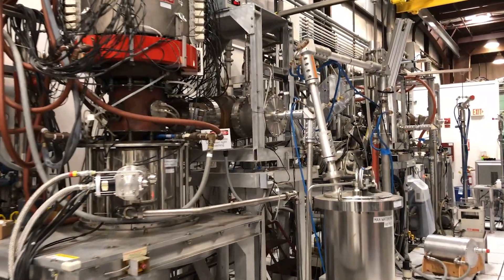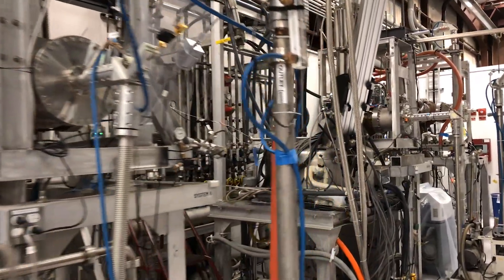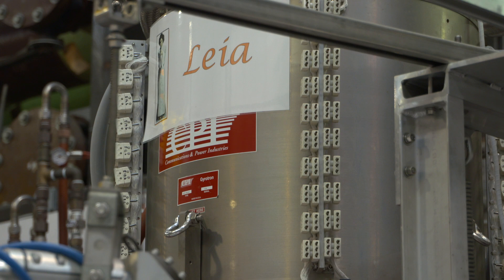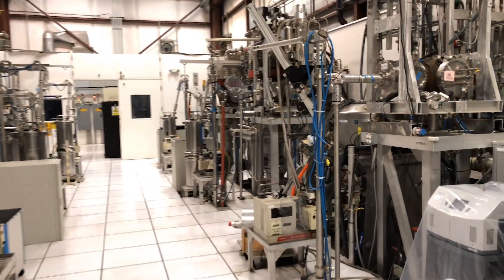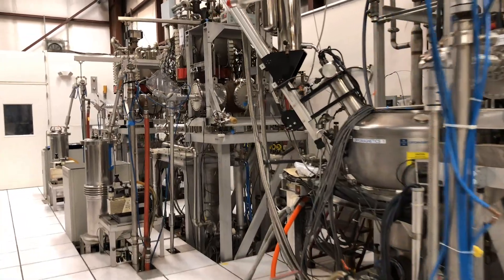We use those gyrotrons to inject microwaves into the plasma to heat it, drive currents, and to control small instabilities before they cause any problems. Those gyrotrons are very powerful — each of them has about a thousand times more power than a usual kitchen microwave. But we've realized they will work even better if we change the location where the microwaves enter the plasma.